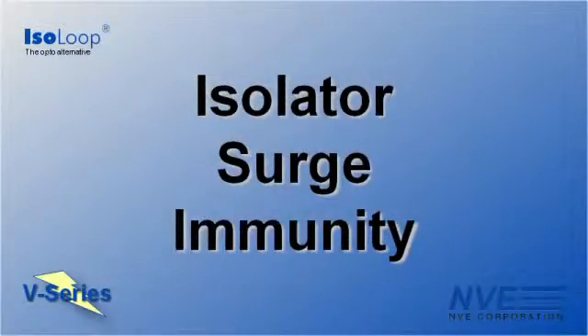Today we're demonstrating the extraordinary surge immunity of NVE isolators. Surge testing simulates lightning, industrial surges, and other harsh realities of isolator environments.